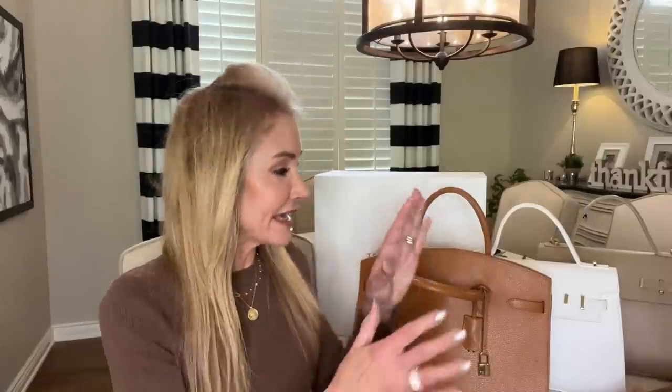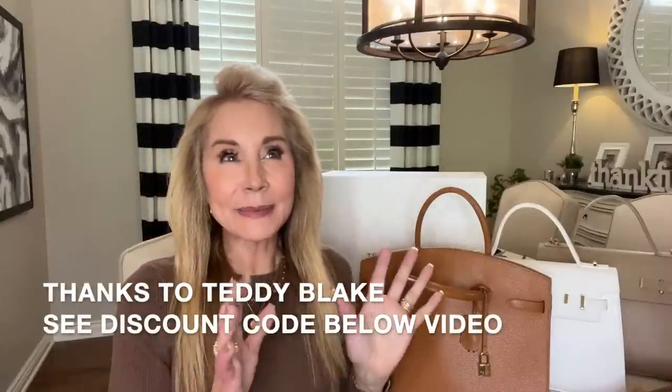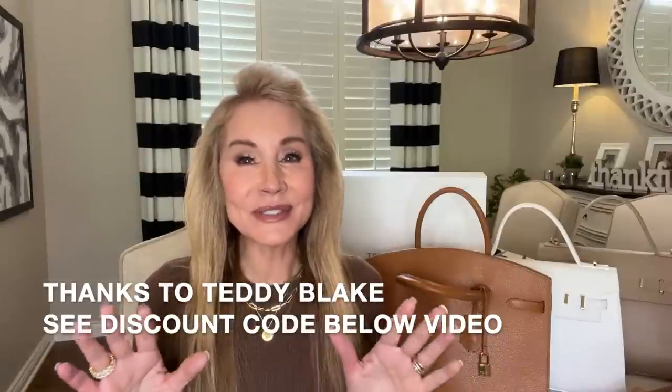Hi there, I'm Beth with 50 Plus Beauty and I'm excited to have you here with me for 6 Hacks to Look Expensive on a Budget. As we get older, classiness and elegance is something we can keep until we're 80, 90 and beyond, and it doesn't have to be super expensive. I have a wonderful sponsor today, Teddy Blake of New York, and I'm absolutely loving their handbags.